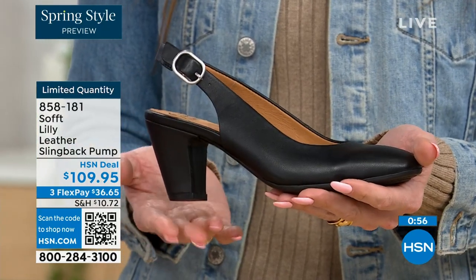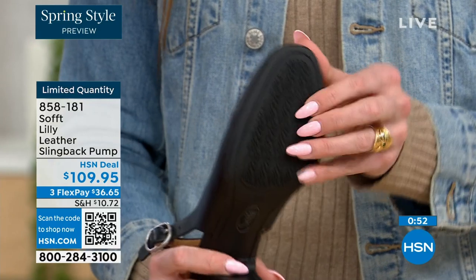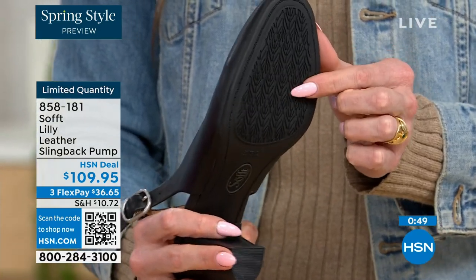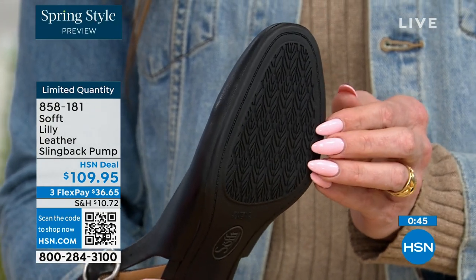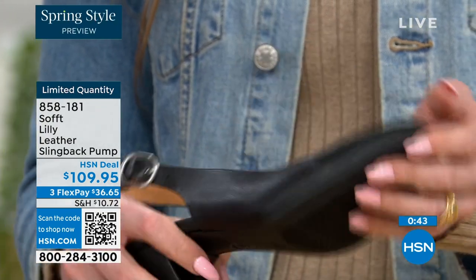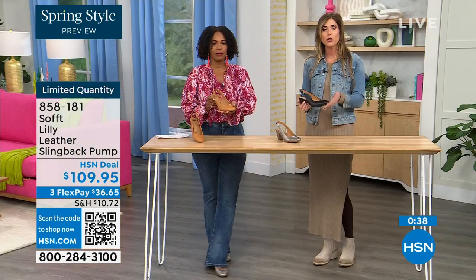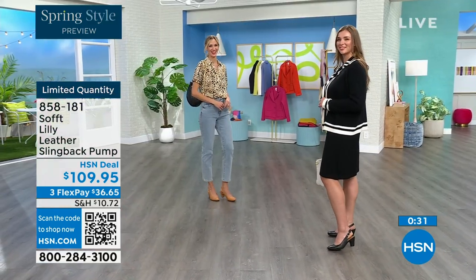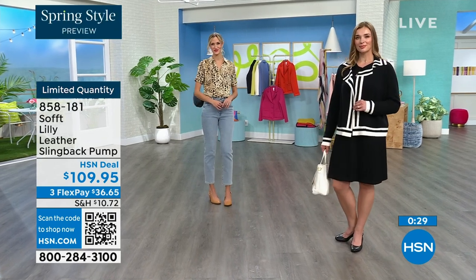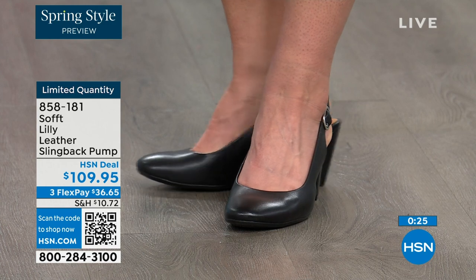You have that tapered heel which adds to the comfort. When we were talking about the traction, these still have that traction — it's kind of hard to see but you can see the detail on the bottom. With dressier heels they often have zero traction, but in some restaurants the floor is so slick. We still have traction on the bottom of these, so you're going to stay upright. You'll appreciate that.